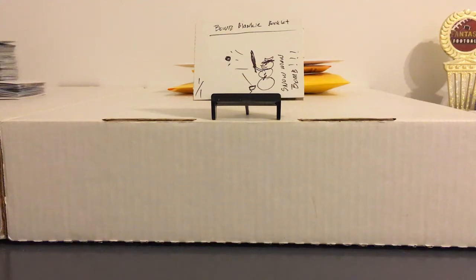Hey everybody, back with a quick football pickup video. Still catching up on showing some of the late 2017 pickups, but before I get to that, I've seen a few people doing this so I'm going to do it too.